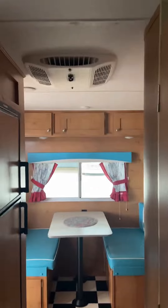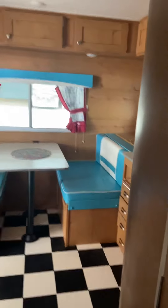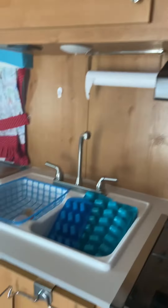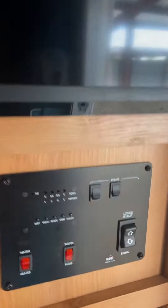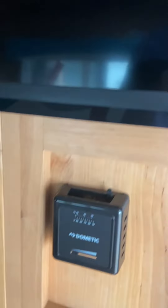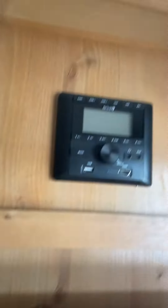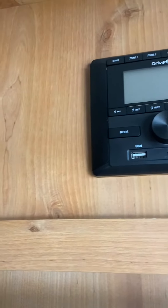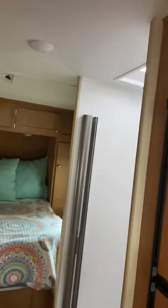Pretty awesome rig — air conditioning unit up there and heater down there. Control panel, awning that extracts, thermostat, radio with speakers indoor and outdoor. There's probably other things I'm forgetting, but that's a quick walkthrough.